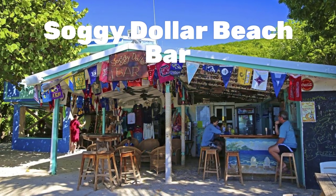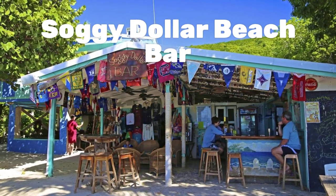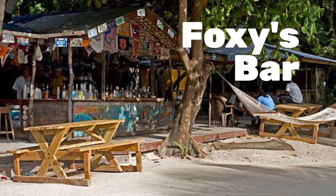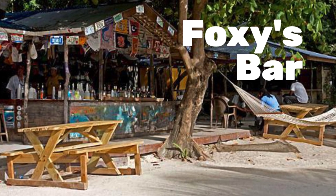My favorite excursion is to go to Jost Van Dyke and spend some time either at Soggy Dollar Beach Bar or Foxy's Bar, with the beautiful beaches.